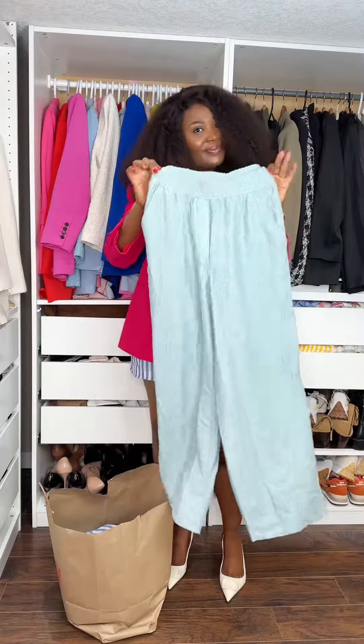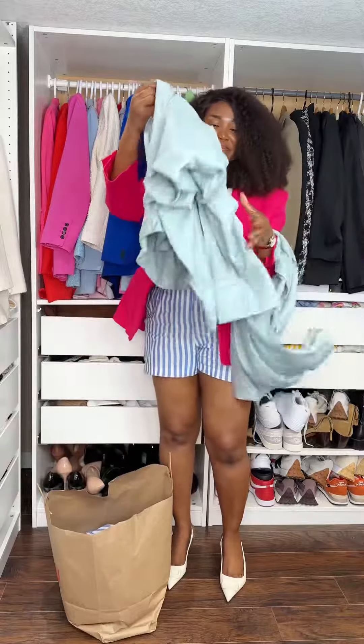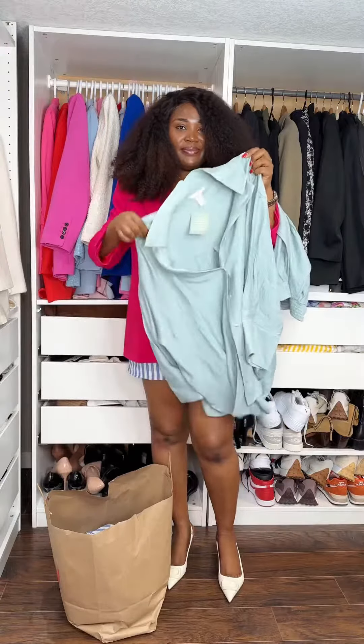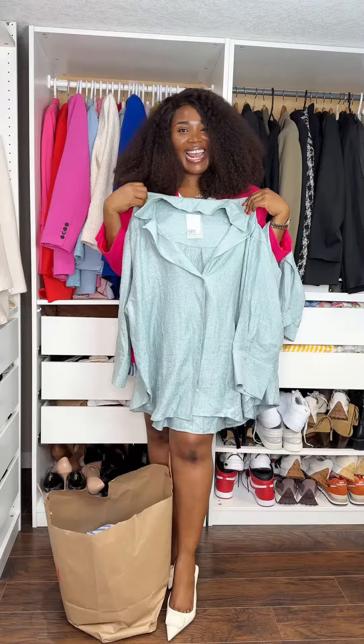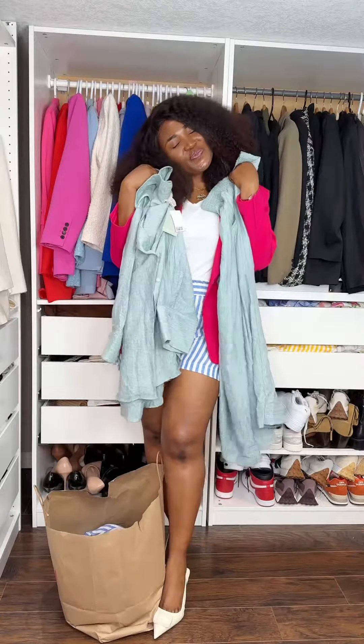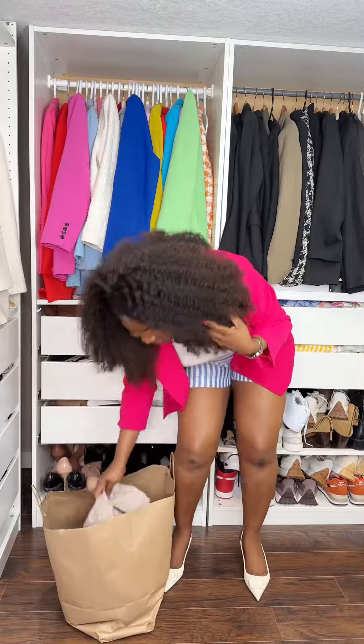This is a set I found when I went to the UK in store, and fortunately I found it here in store too — I think someone returned it. I got the pants in a size 8 and the shirt in a size 14. I absolutely love this set — it's so beautiful and relaxed. You can dress it down or dress it up.